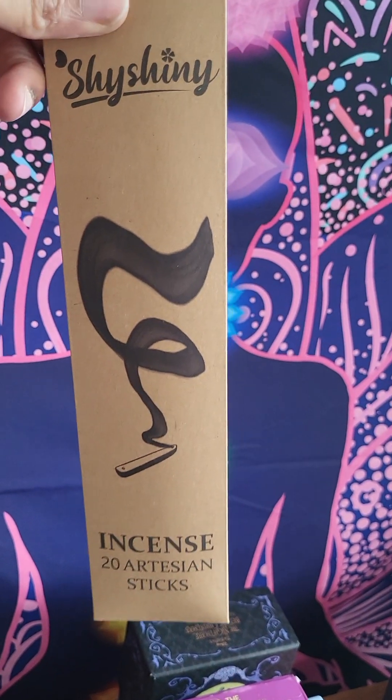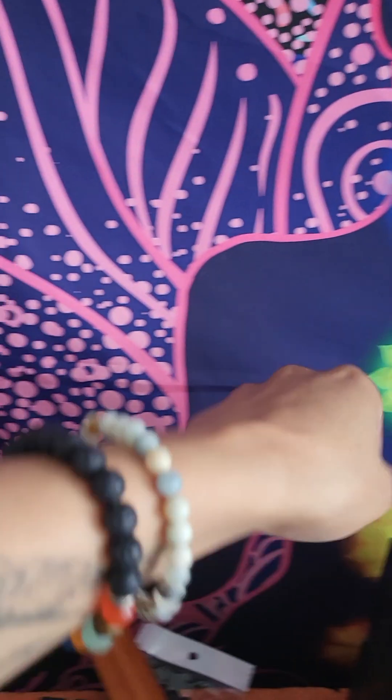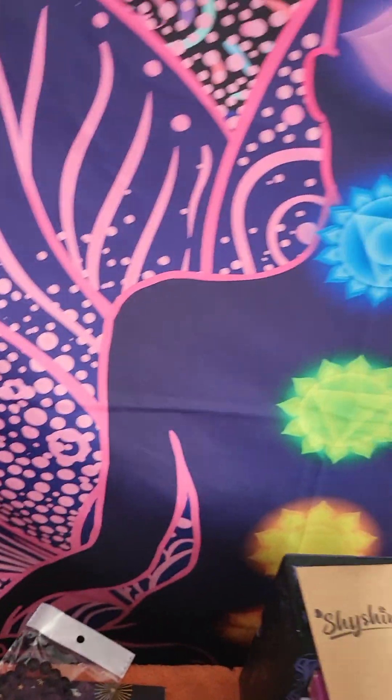Incense! I just accidentally ordered like over 600 incense — don't ask me how I accidentally did that. This is the incense holder. This is a bell.